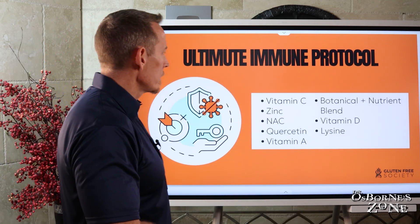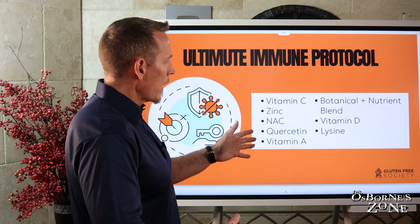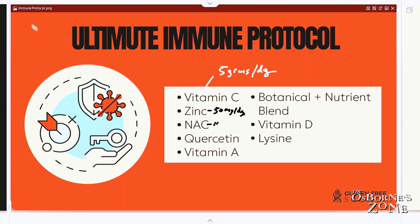So let's talk about what I would do if I had a cold or flu and I were sick. I would be on vitamin C — five grams or more per day until I got better, up to bowel tolerance. Zinc — 50 milligrams a day. NAC — 1,500 mg a day; if I felt really bad, I'd do 3,000.